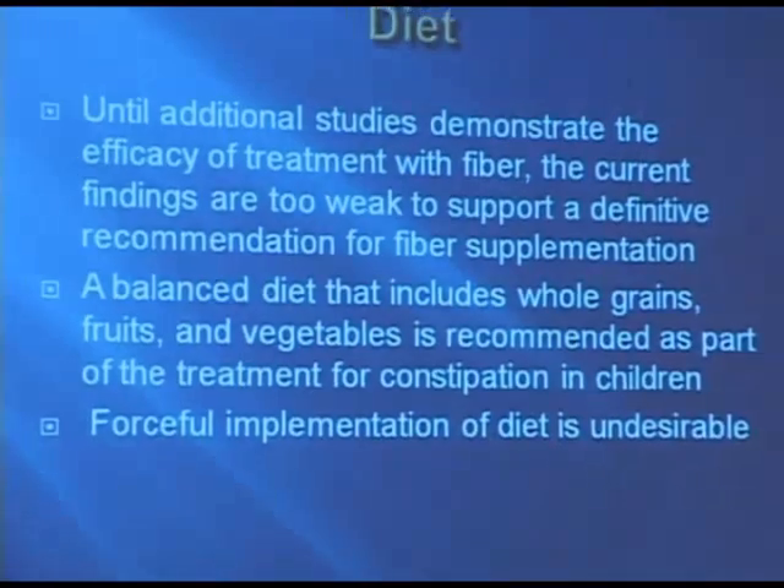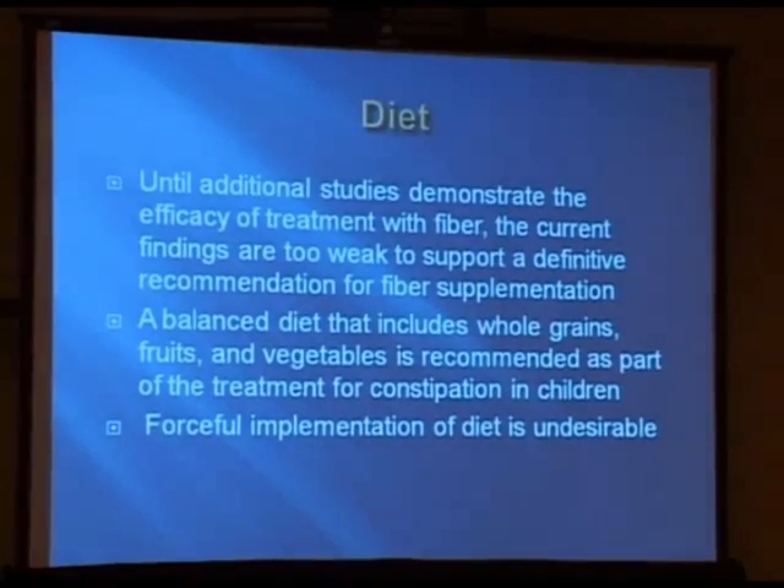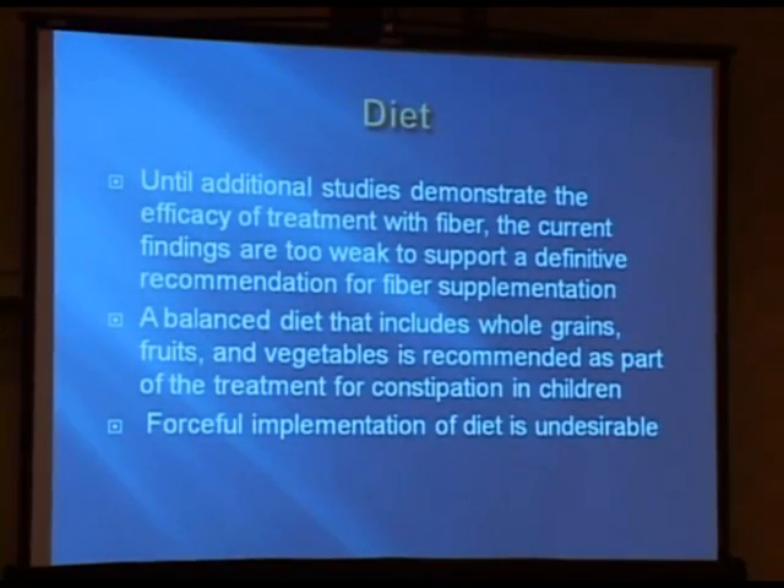Or at least some dietary changes. We know, for example, that from what Dr. Lembo has been talking about, there is no real evidence that dietary changes really make a huge difference in constipation.